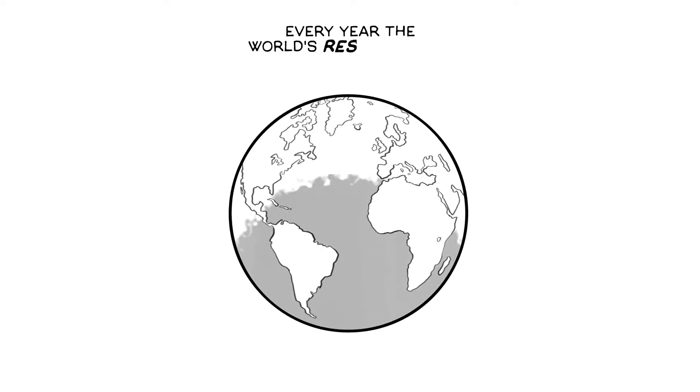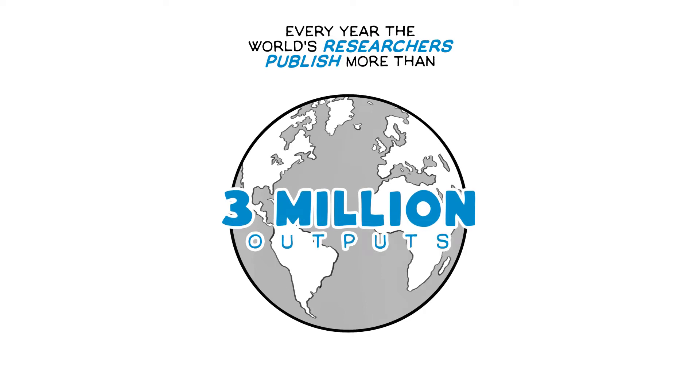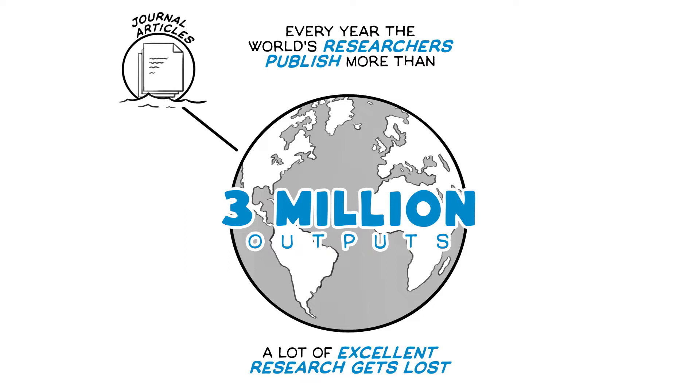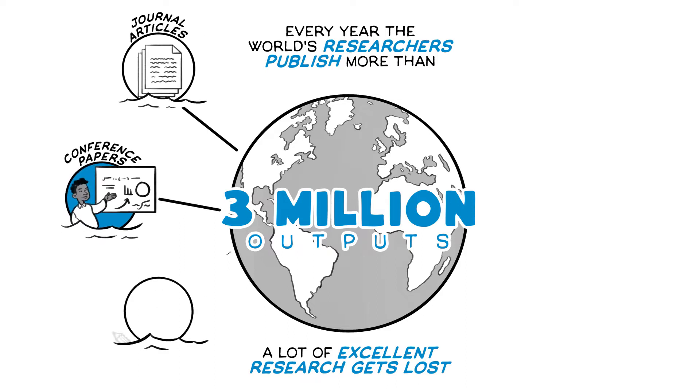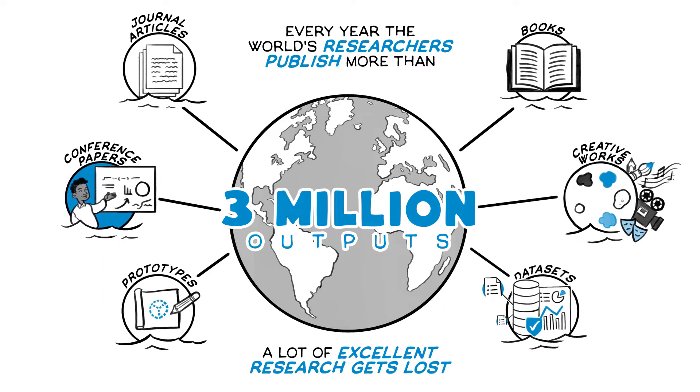Every year, the world's researchers publish more than 3 million outputs. This means a lot of excellent research gets lost in a sea of journal articles, conference papers, prototypes, books, creative works and data sets.